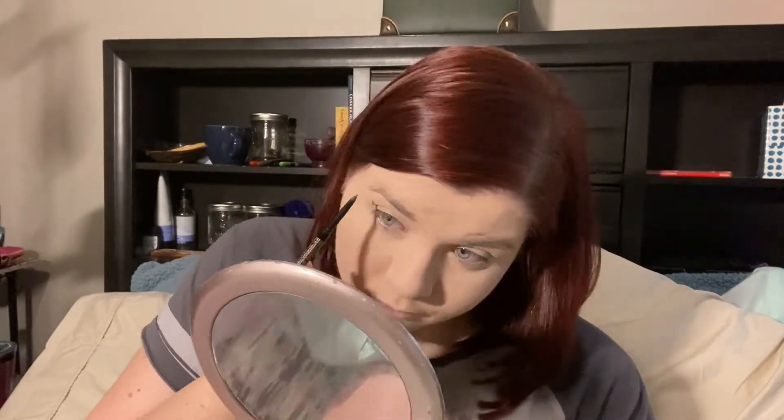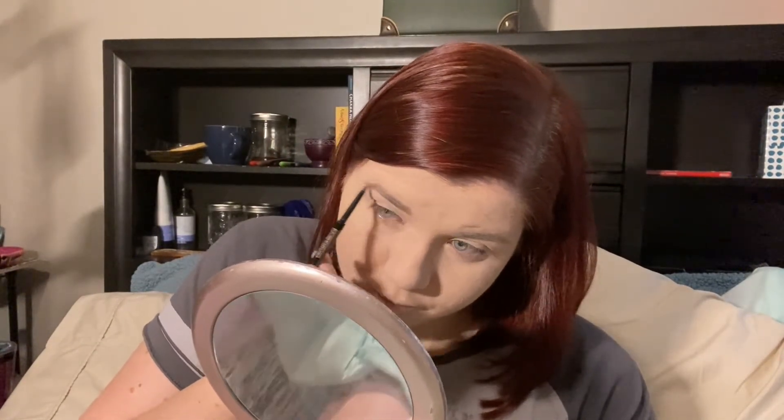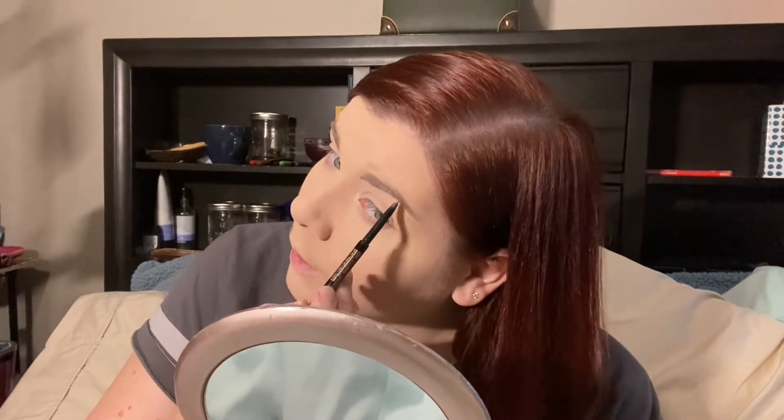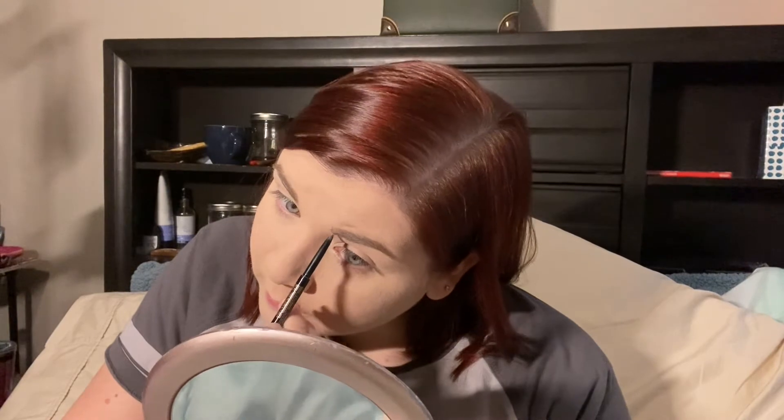I'm using the Anastasia Beverly Hills Brow Wiz in Chocolate. I'm gonna start trying to upload more again. The last video I uploaded was about my PICC line and my G-tube and all that.